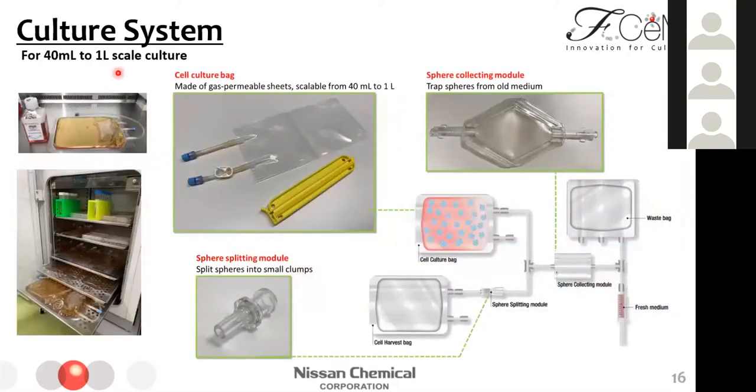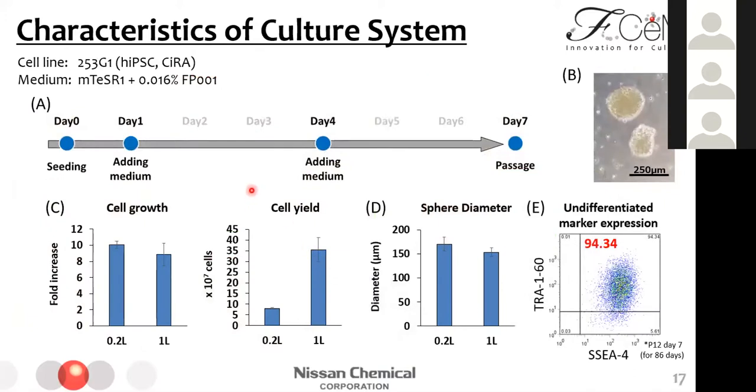Combined with these technologies, we developed a semi-closed culture system. This is an example usage of the modules. By using this system, we do not need additional special equipment — we need only an incubator. We realized daily culture and middle-scale expansion in a reproducible and easy way. We tested this culture system in two different culture scales. Cell growth over seven days is about 10-fold, almost the same in both scales. We could get 70 million cells in 0.2-liter scale and 350 million cells in one-liter scale. We confirmed that the expression of undifferentiated markers was maintained at a high level over several passages.